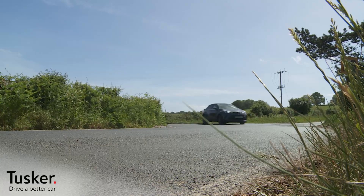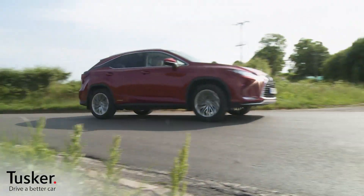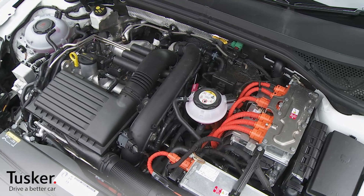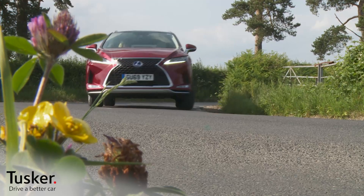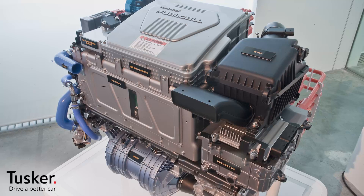Not everyone likes the idea of electrification though. Some people's perspective is that combustion engines are intrinsically polluting and basically inefficient, and that any kind of plug-in EV merely moves the environmental pollution point from the vehicle to the power station that charges it. These are the people who will be most interested in the idea of hydrogen fuel cell power, which is predicted to be the next big thing after EVs.